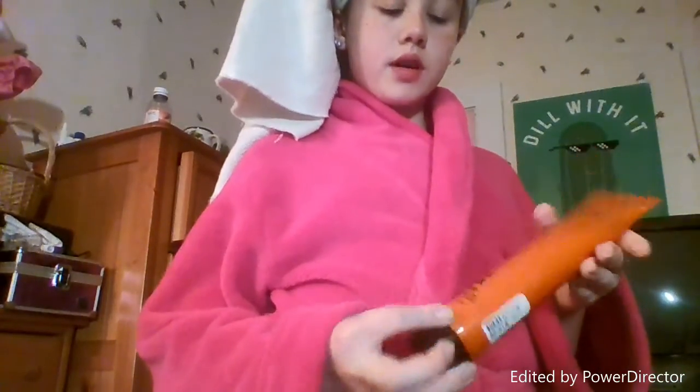Hey guys, I'm back. I just took a shower and I have my towel and my hair. So now I need to brush it and I'll be right back.